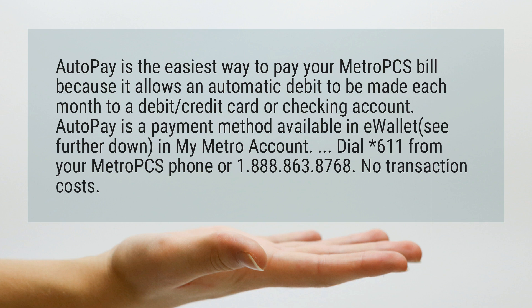Dial *611 from your Metro PCS phone or 1-888-863-8768. No transaction costs.